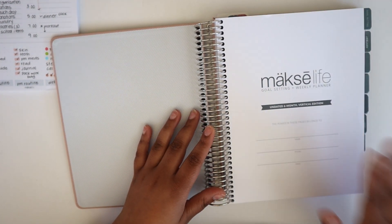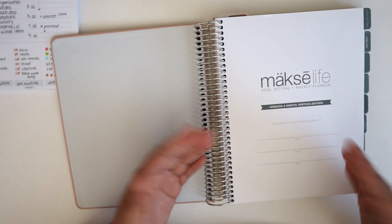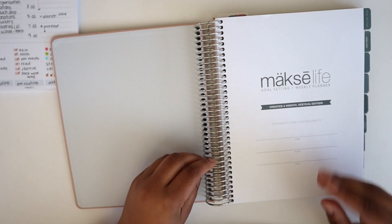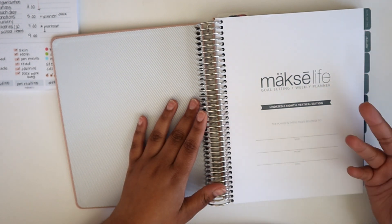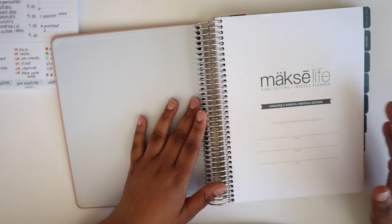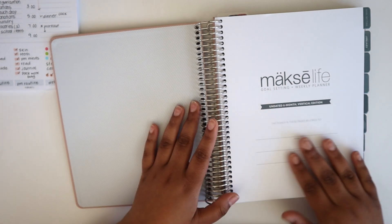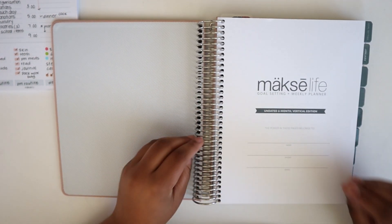This planner is going to run you about $64. It is only six months, so you'll need two for the year. But if purchasing two at this time is not in your budget, Sierra and the team at Moxie Life did share that they will be restocking the undated planners throughout the year, so there will be another opportunity to purchase a second one.